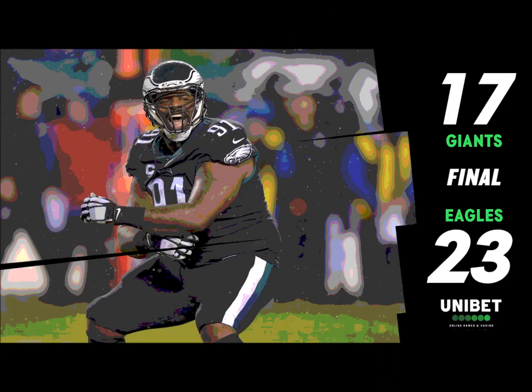You knew it was coming — somewhere along this game they're going to try some trickery, and that's the flea flicker that went awry. The defense was right there. When the ball is tossed back to Eli, he's got an Eagle draped all over him. It looked like Josh Sweat, and Avante Maddox was there to push out Saquon Barkley.